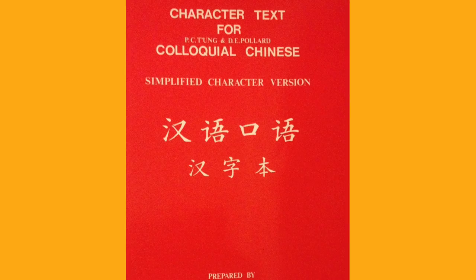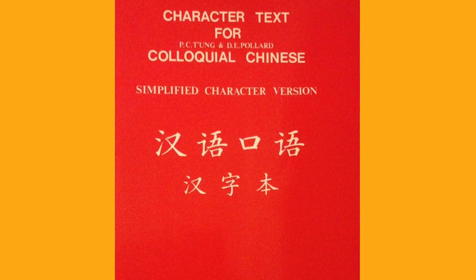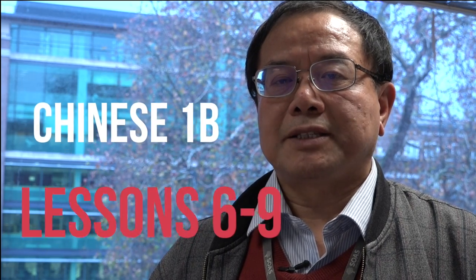The textbook that we use is this one: Colloquial Chinese. If you take Chinese 1B, we start with lesson 6 and we learn up to lesson 9.